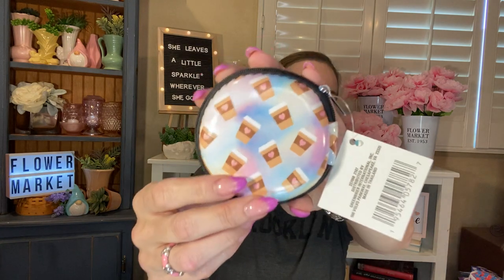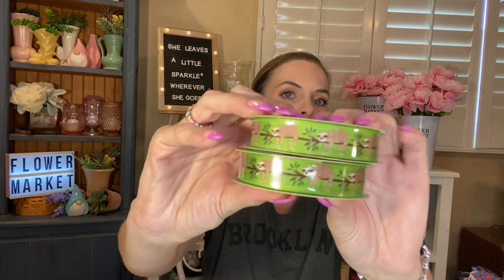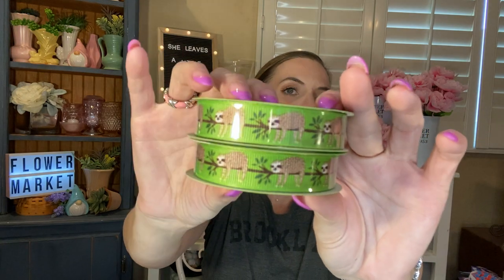I picked up another one of these tech cases for a gift — it's the coffee one with little coffee hearts. I love these little cases; they can be used for a multitude of things: medications, coin purse, keeping cords in — they're really handy. I also picked up a couple things of the really cute sloth ribbon on a green background — you get nine feet in here. My cousin loves sloths, so I figured I would use it on a gift for him.